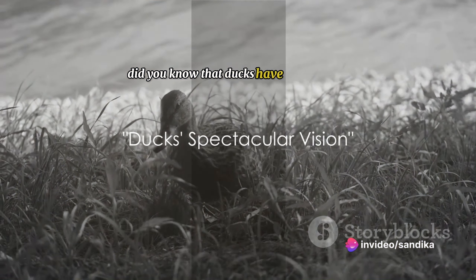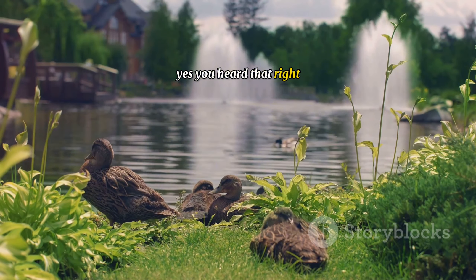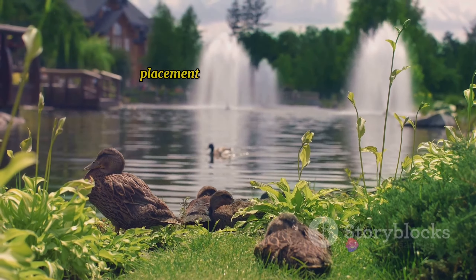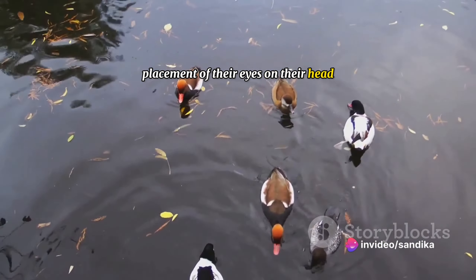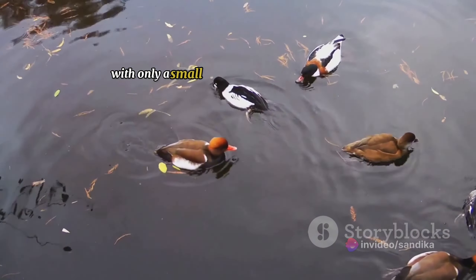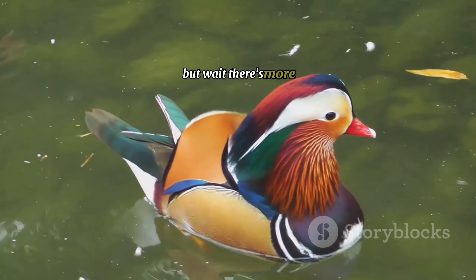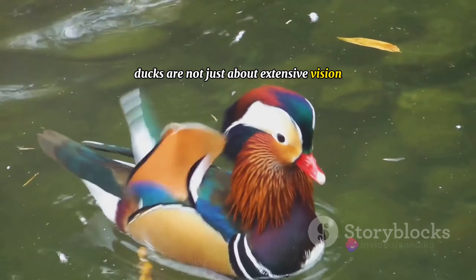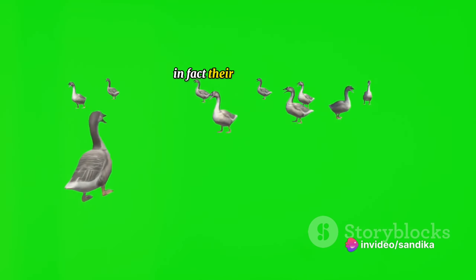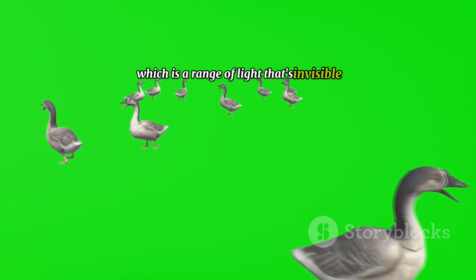Did you know that ducks have a nearly 360-degree field of vision? Ducks have an incredibly wide field of view due to the lateral placement of their eyes on their head. This wide-angle vision allows them to see almost everything around them, with only a small blind spot directly behind them. And there's more — ducks also have the ability to see in colour, and their colour vision extends into the ultraviolet spectrum, a range of light that's invisible to us humans.